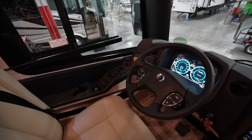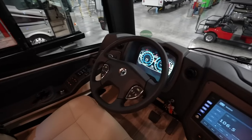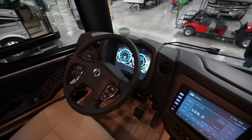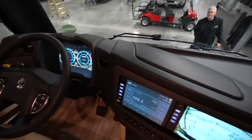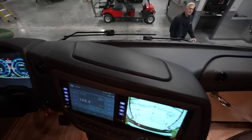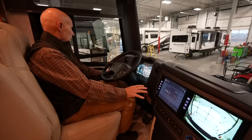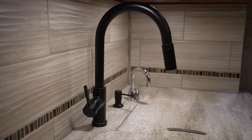Outside, powered awnings expand your outdoor enjoyment. Use the backup camera when reversing, or the GPS navigation on your travels. Automatic leveling jacks deploy upon arriving at your destination. With three slide-out sections and an exterior entertainment center, the Allegro Bus provides supreme comfort, whether parked or cruising down the highway.